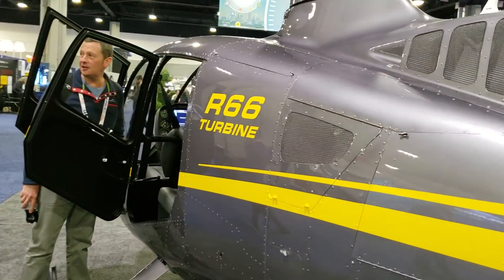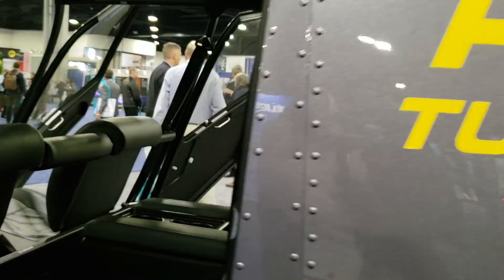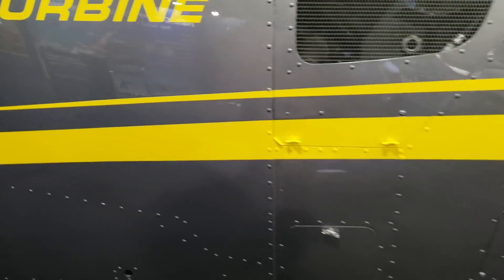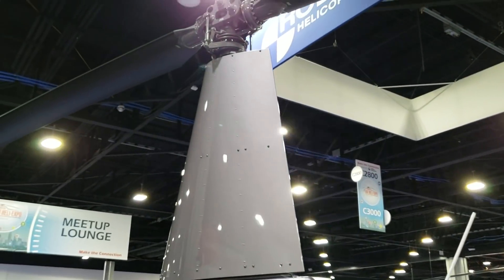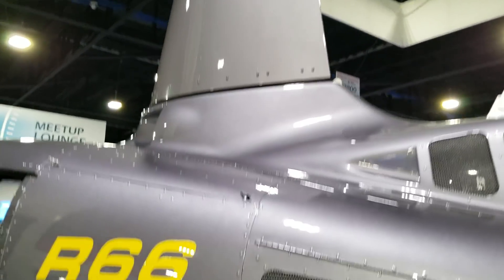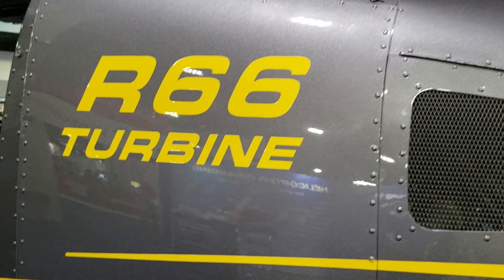This is the R66 — the same helicopter I reviewed back in Florida. Again, seating for four or five people. But this is a turbine engine helicopter. It has a Rolls Royce engine — I believe it's over 300 horsepower. But there you have the Robinson series.